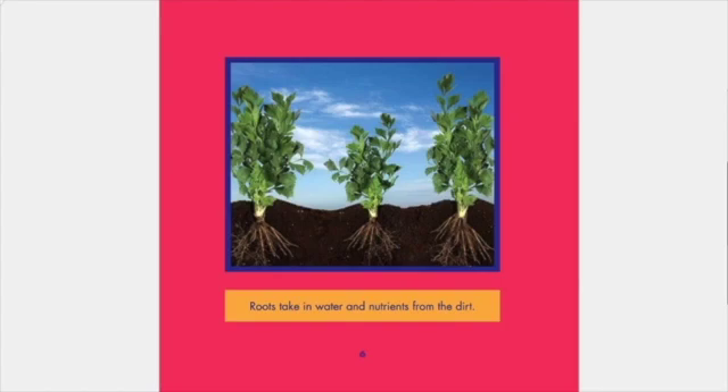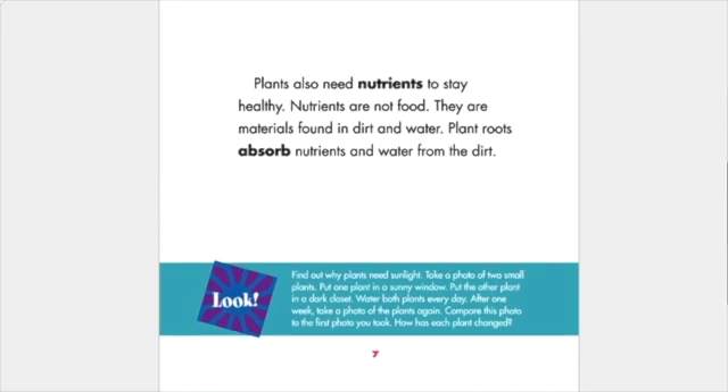Roots take in water and nutrients from the dirt or soil. Plants also need nutrients to stay healthy. Nutrients are not food. They are materials found in the dirt and water. Plant roots absorb nutrients and water from the dirt.